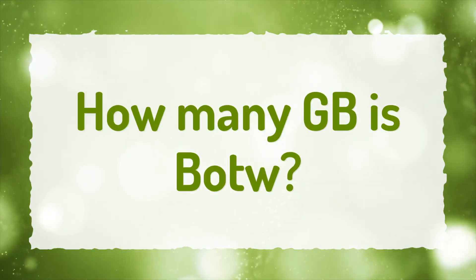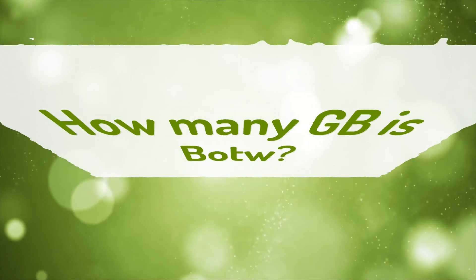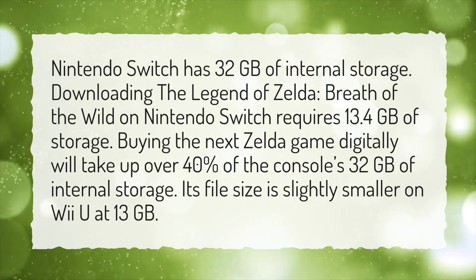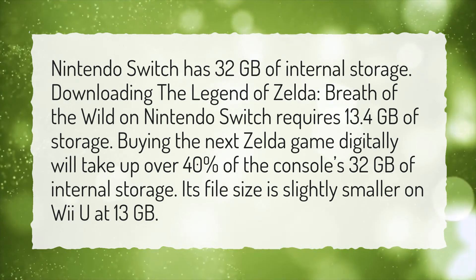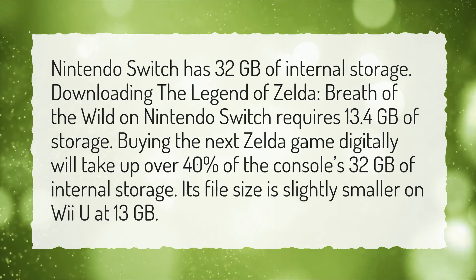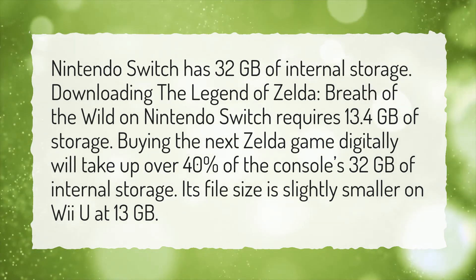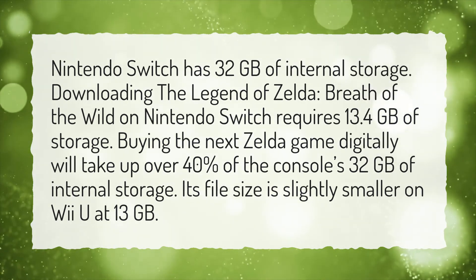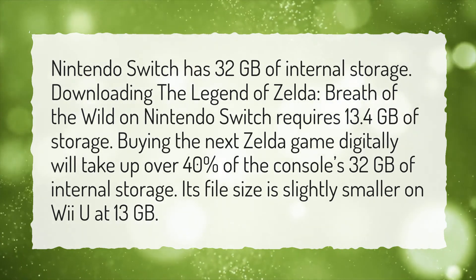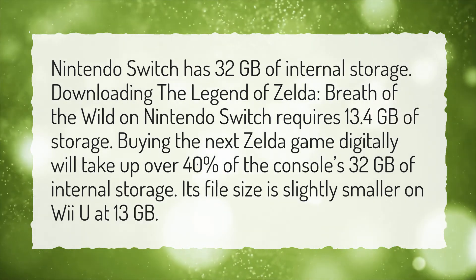How many GB is Breath of the Wild? Nintendo Switch has 32GB of internal storage. Downloading The Legend of Zelda: Breath of the Wild on Nintendo Switch requires 13.4GB of storage, taking up over 40% of the console's internal storage. Its file size is slightly smaller on Wii U at 13GB.